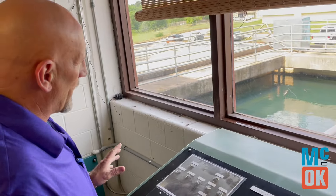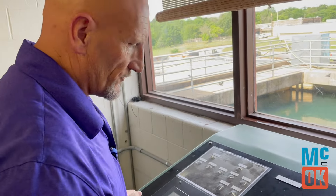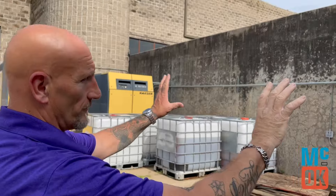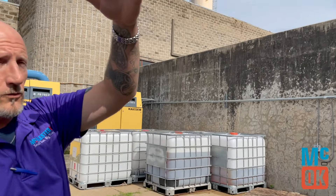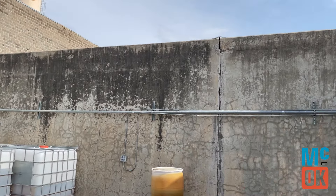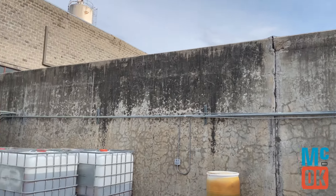After the first steps are completed, our water then goes through filters for more treatment and is stored in a clear well, which is a massive enclosed tank that stores filtered water before it's delivered to the waterline system for consumption. Let's take a look at that part of the process.